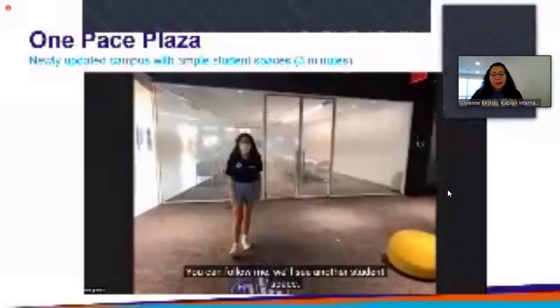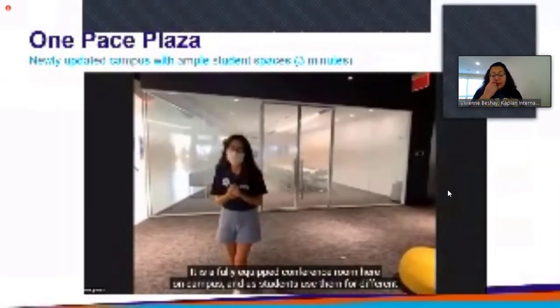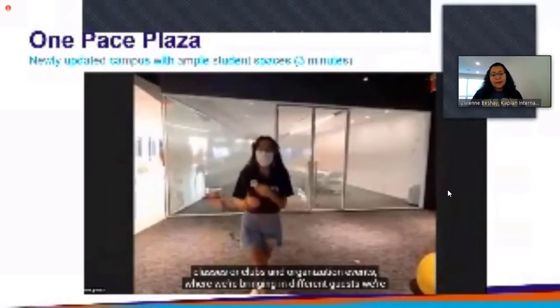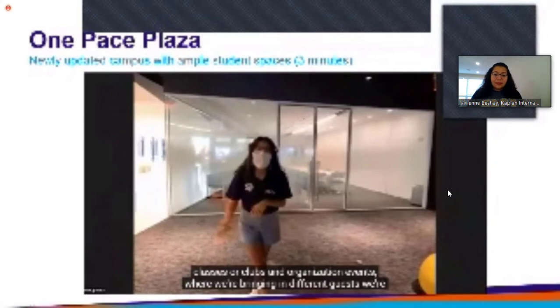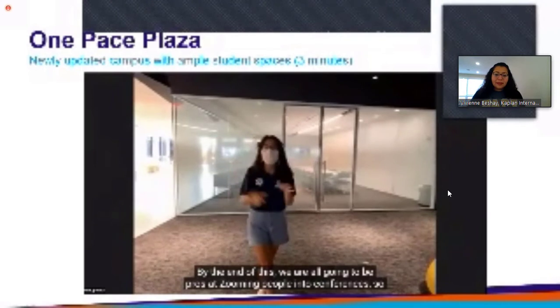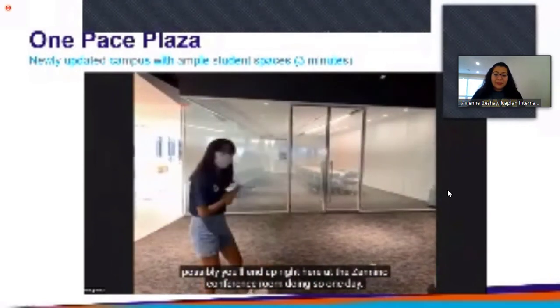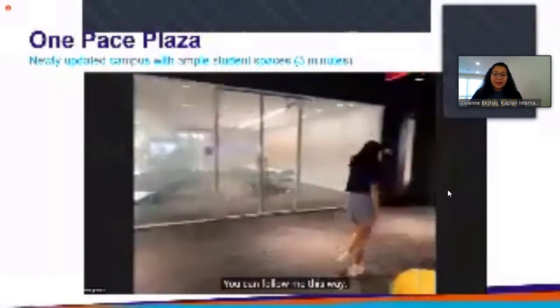Right behind me is our Zanino conference room — a fully equipped conference room here on campus. Students use it for different classes or clubs and event organization, where we're bringing in or Zooming in different guests. By the end of all this, we are all going to be pros at Zooming people into conferences, so possibly you'll end up right here in the Zanino conference room doing so one day.